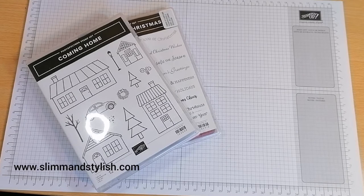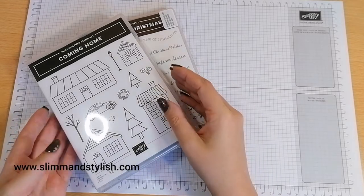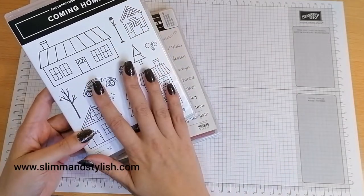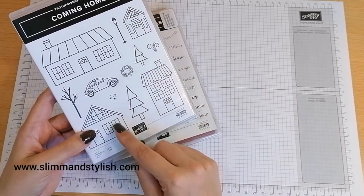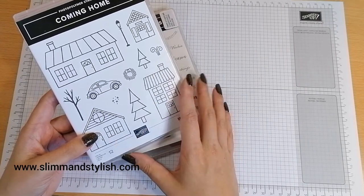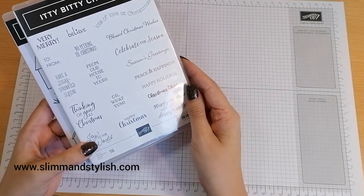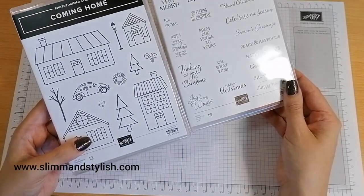Hi there everybody, it's UK independent demonstrator Halsey here from slimandstylish.com. Thank you for joining me today for another episode in my Winter Wednesday series. Today I'm going to be playing with the Coming Home Photopolymer stamp set. On a Wednesday I grab a stamp set off my shelf from the mini catalogue and make three different cards, but as the Coming Home set didn't have any sentiments with it, I also picked up the Itty Bitty Christmas Cling stamp set, which has all these amazing sentiments. I thought the two of them worked really well together.